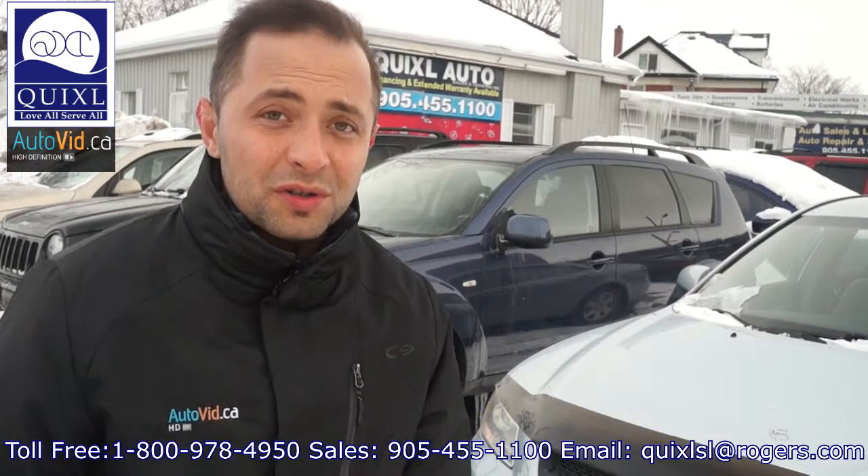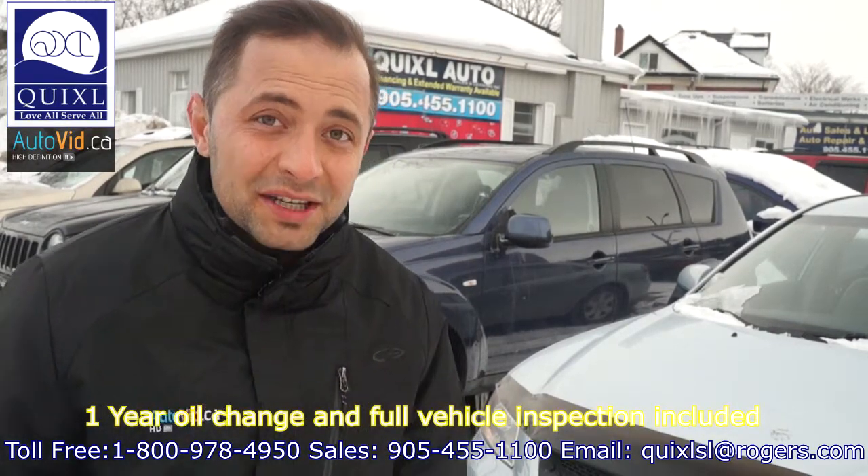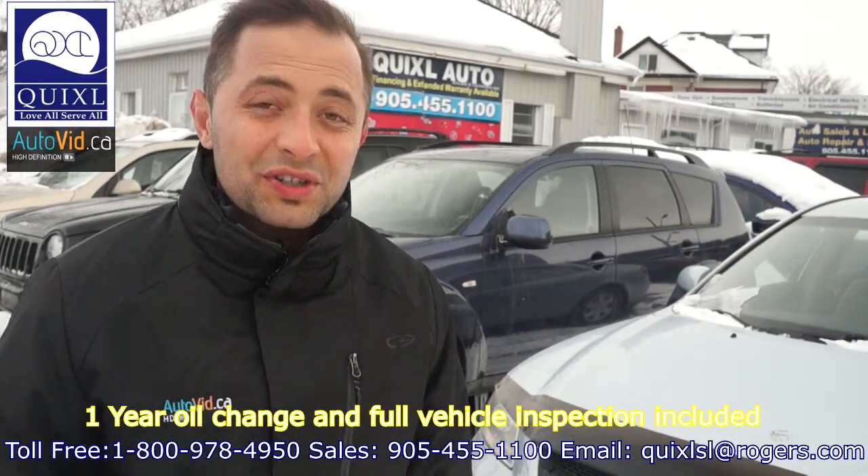Our auto show promotion also includes one year free maintenance, oil changes, and inspection. Check out the auto vid and the ad below to learn more about this great deal.